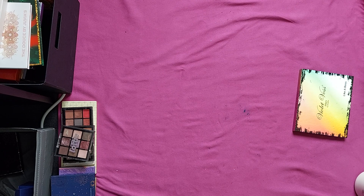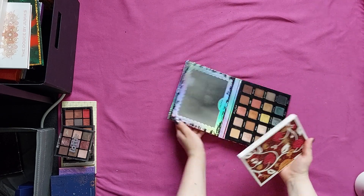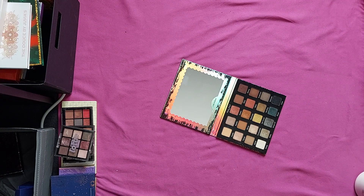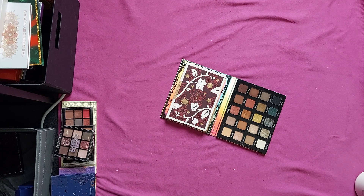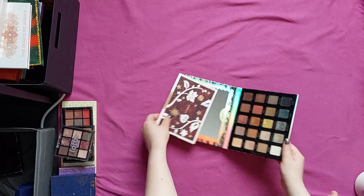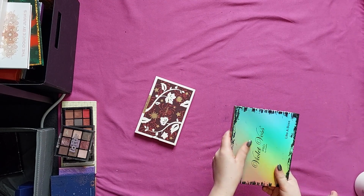The last palette in this video is the Violet Voss Like a Voss Palette. I really enjoyed the color scheme — it's just really gorgeous. I love these two rows especially, and the other two rows are nice to have. Looking at this, I'm actually pretty happy that I decluttered the Nubian Mini in the other video, because I have this.